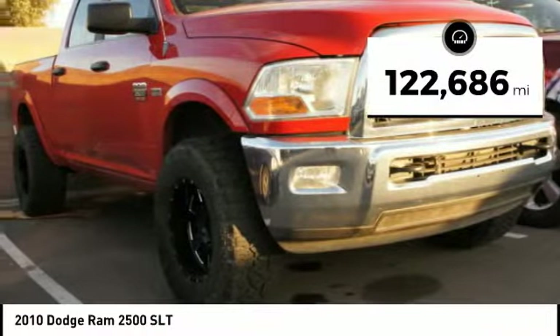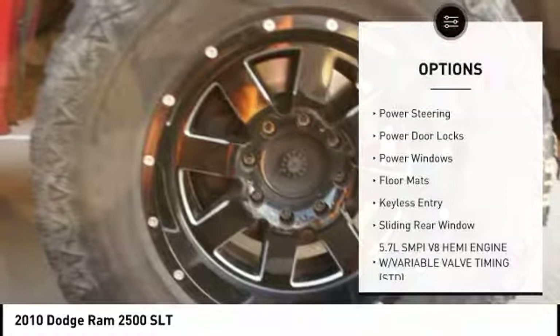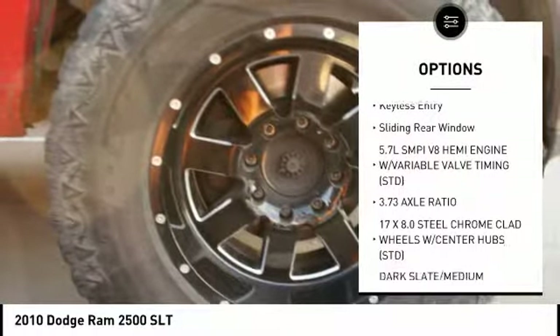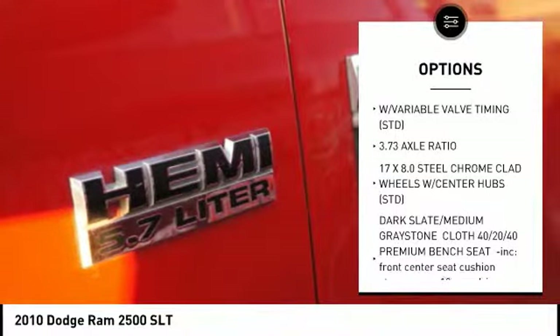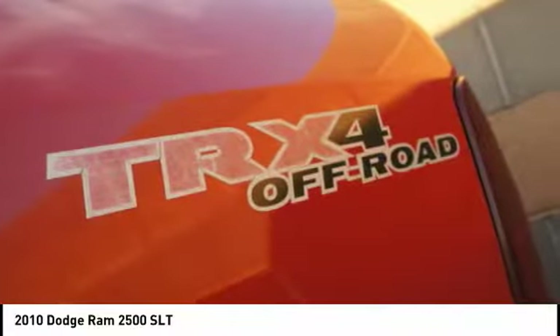This vehicle has less than 125,000 miles. Here are some of this vehicle's great options: tow hitch, anti-lock braking system, keyless entry, Bluetooth, adjustable steering wheel, power steering, driver airbag, floor mats, four-wheel disc brakes, and four-wheel drive.